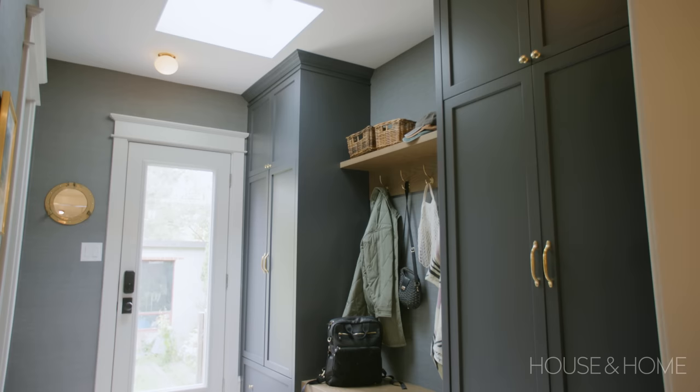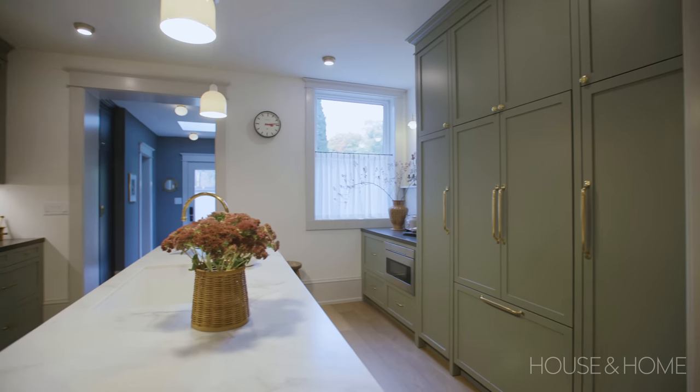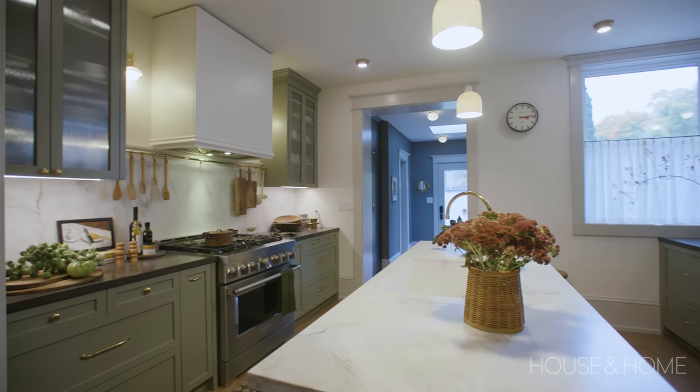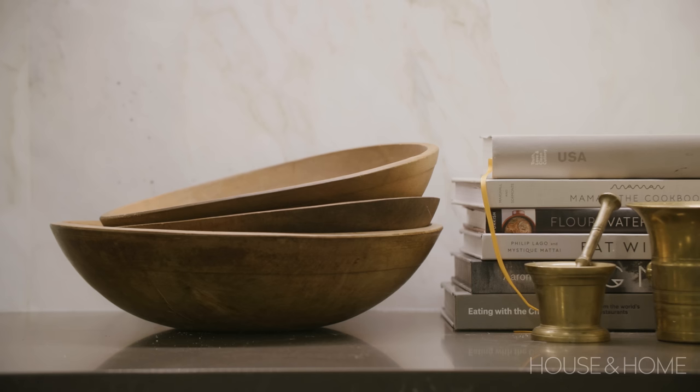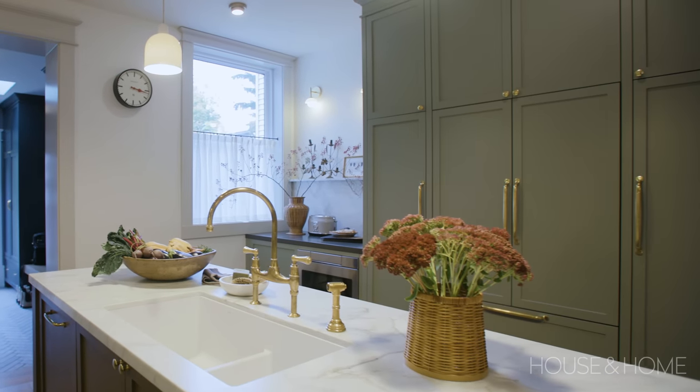We obviously needed a much larger kitchen than the tiny one that was in the house when we bought it, so we took the space between the mudroom and what is now the dining room and made that all our kitchen. I am obsessed with function, and we thought a lot about how to make this kitchen really functional. As our kids are getting older, we wanted to make sure they would be able to do some things on their own.